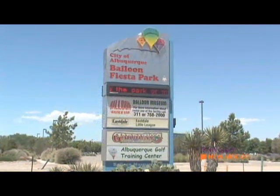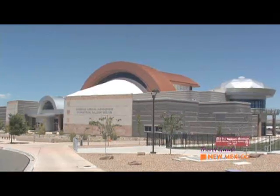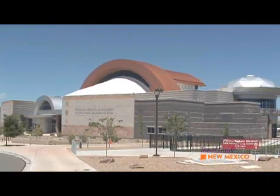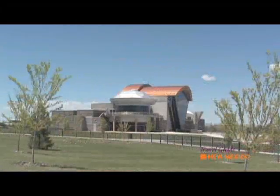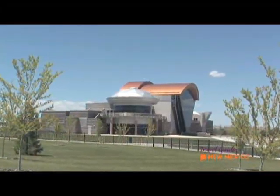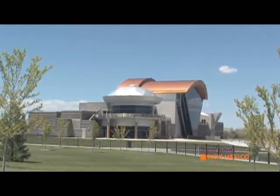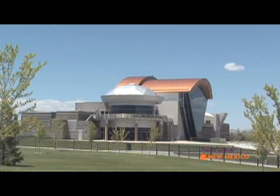The Balloon Museum is located on Alameda. Our hours of operation are Tuesday through Sunday, pretty much year-round — we're closed on a few city holidays. Admission fees are one of the best parts: $3 for adults and New Mexico residents, $2 for senior citizens, and only $1 for children.